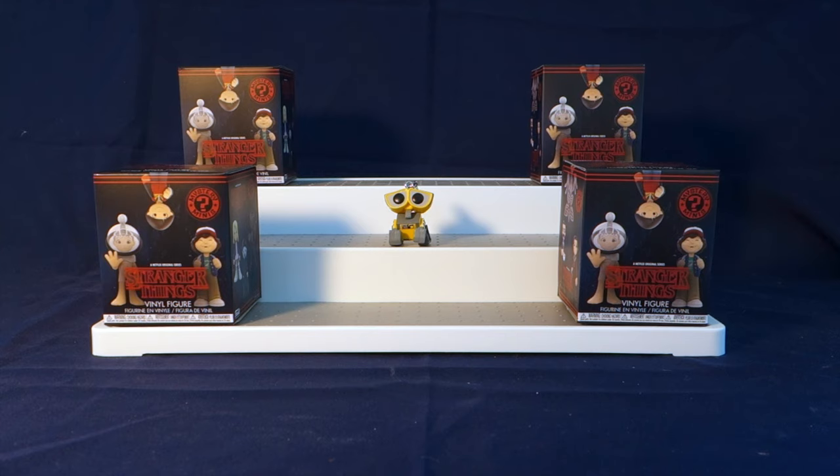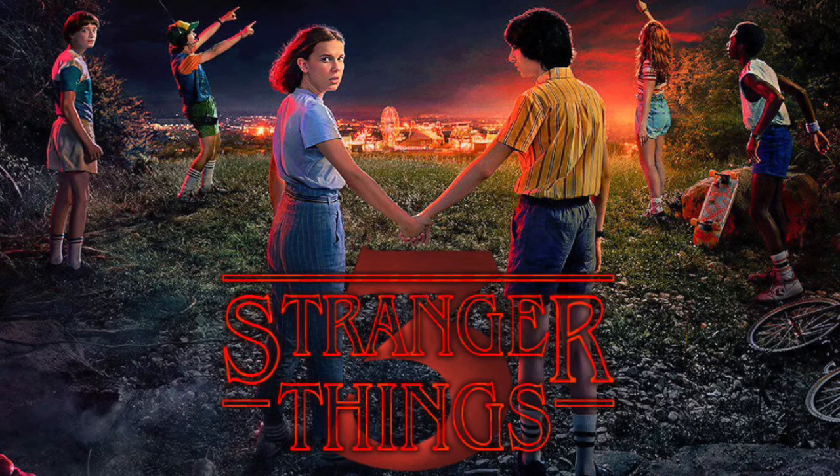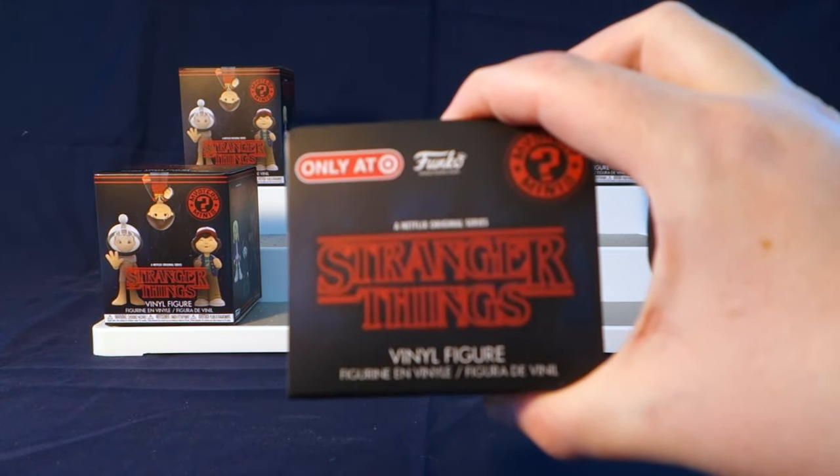Today I'm really really excited to share with you some Funko Stranger Things Mystery Minis. These are an older series but I wanted to open these to celebrate the release of Stranger Things Season 3 tomorrow. So let's go ahead and take a look at these. These are Target exclusive ones.